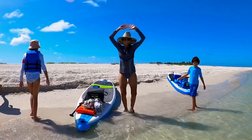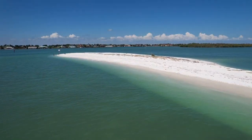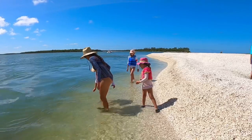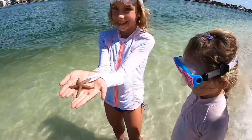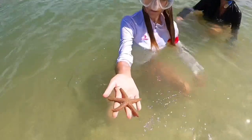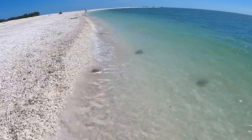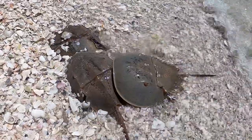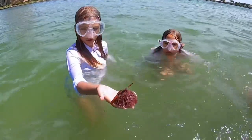It's beautiful! Oh look, he's got a starfish! Look how beautiful! Sea urchin!